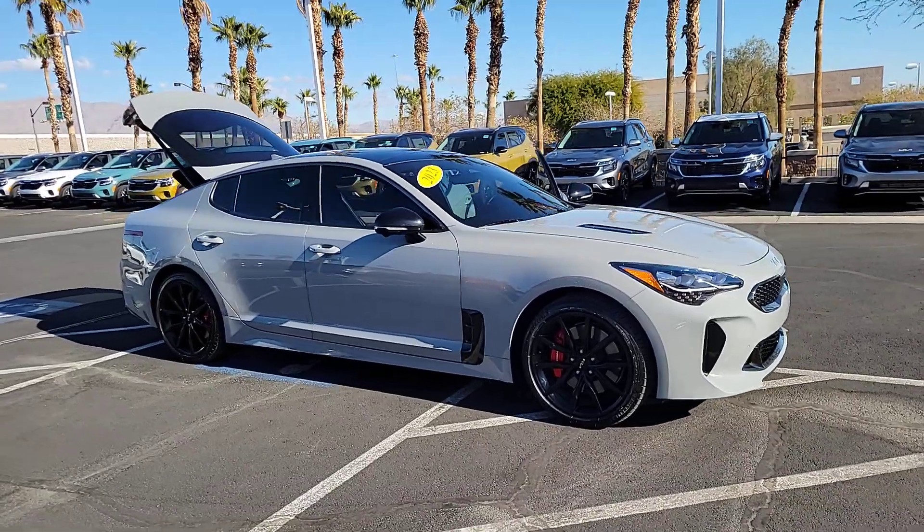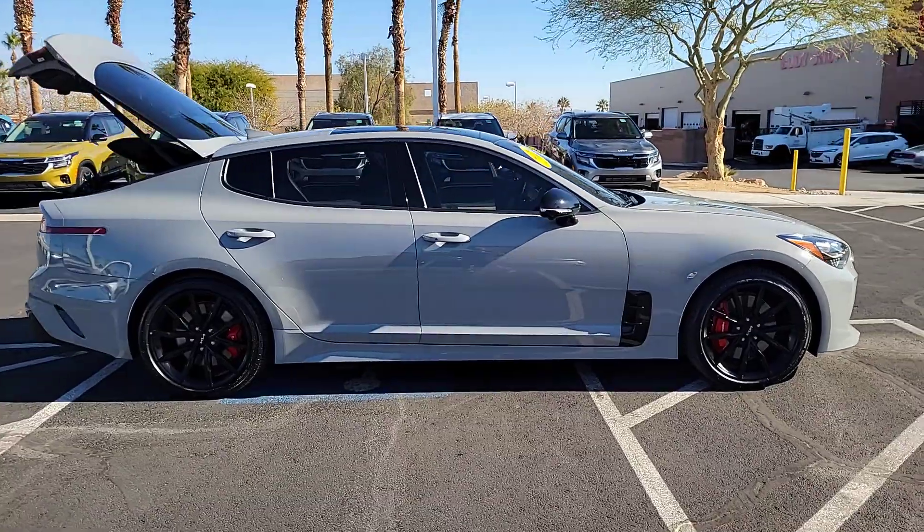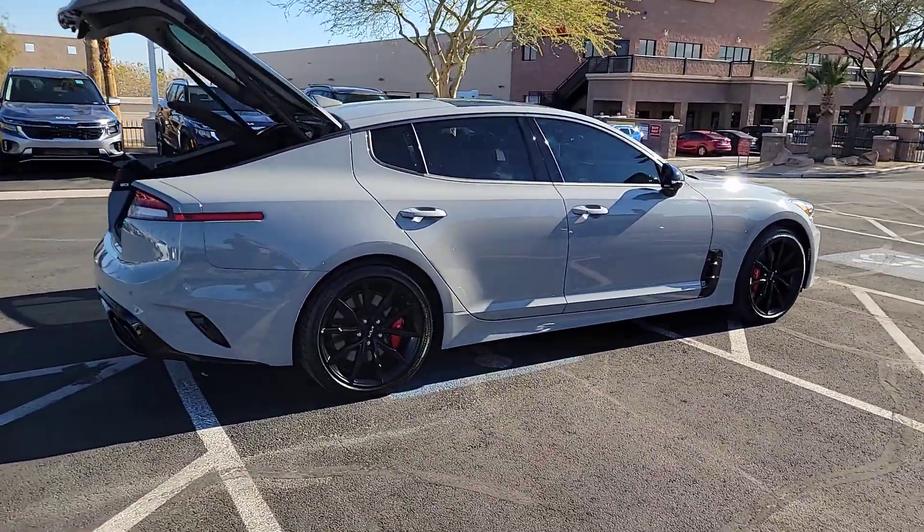Get into a car with value. 2023 Kia Stinger. With less than 20,000 miles on the odometer, this vehicle provides excellent value.